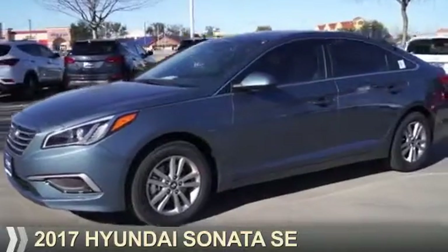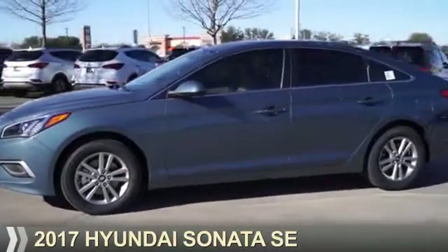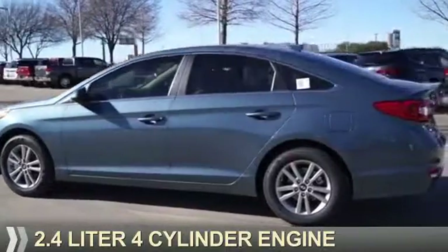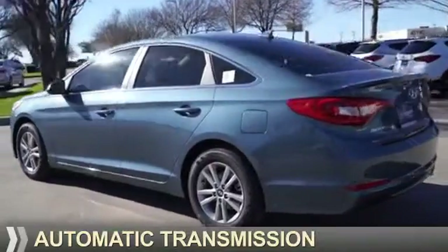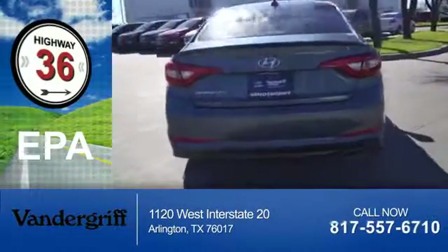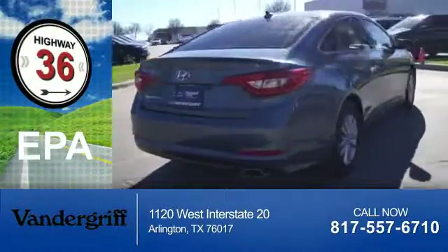Presenting the 2017 Hyundai Sonata. It's powered by Front Wheel Drive, a 2.4-liter 4-cylinder engine, and an automatic transmission. Great fuel efficiency saves you money by requiring fewer trips to the gas station.